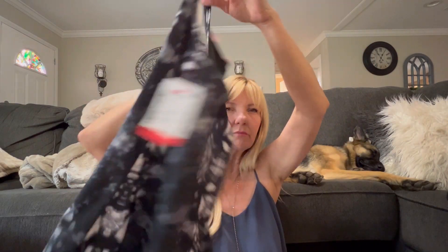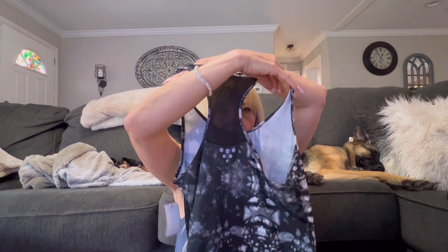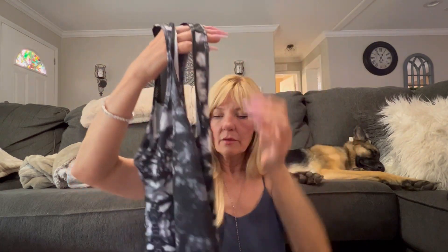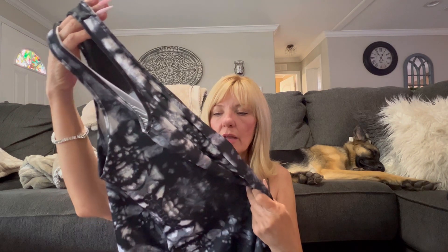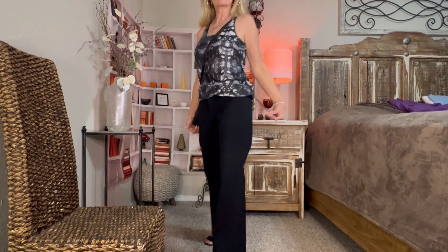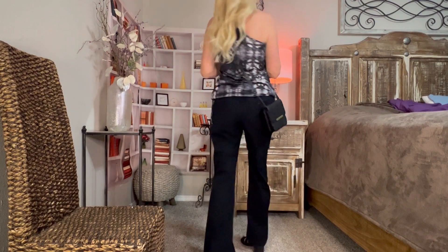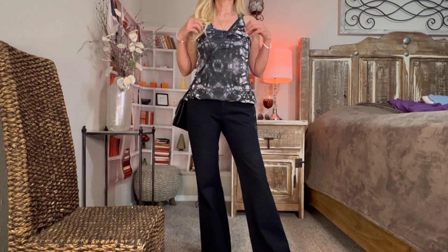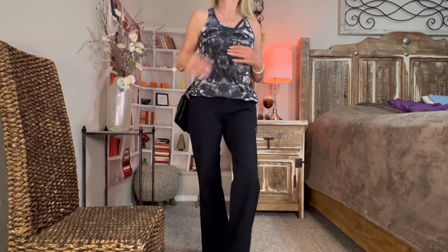Now we have some tops. This cute little tank top — it's got the cut in the back. Normally I'm not a fan, but it's getting so hot I'm having to change my mind on that. And if I go into stores I can wear something like a sweater to cover up. I love that it's got this little drawstring; it was $1.99 and it's in really good shape.